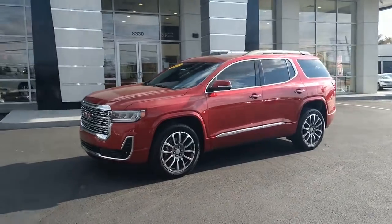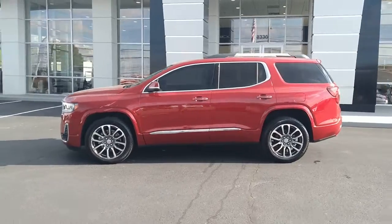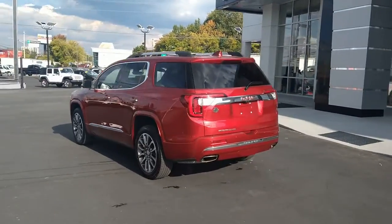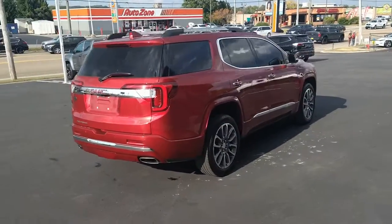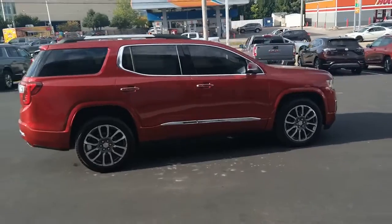Your next car could be the 2021 GMC Acadia. With less than 35,000 miles on the odometer, this vehicle provides excellent value. Here's a versatile Acadia that offers a roomy, attractive interior, flexible seating, intuitive infotainment, impressive safety features, and robust performance. It's perfect for your family's needs.